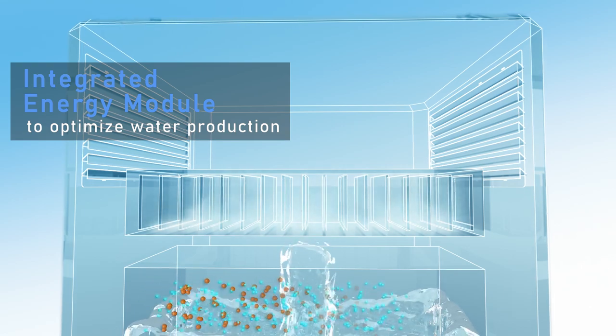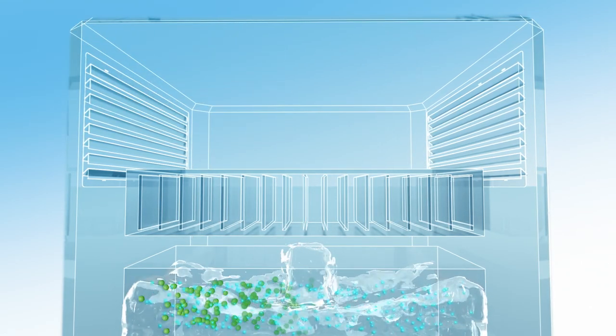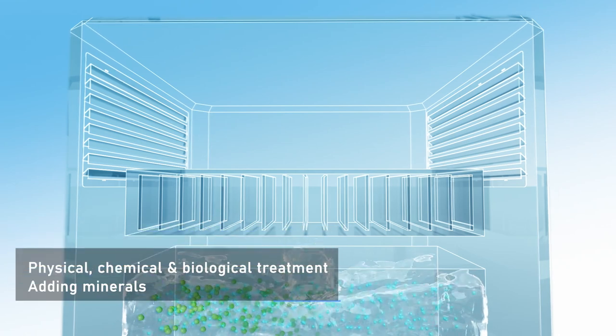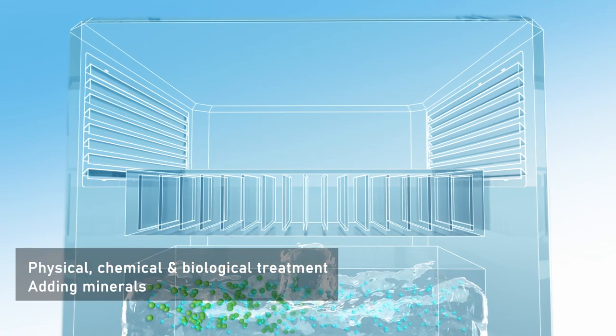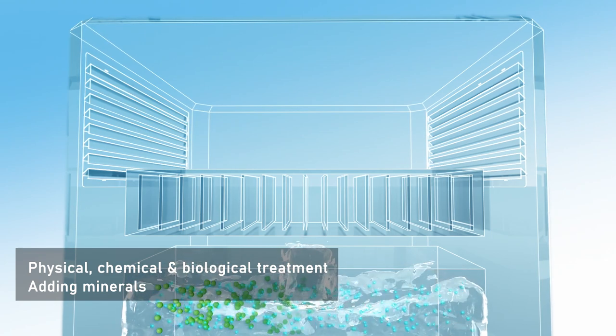An integrated energy module optimizes water production in accordance with external atmospheric conditions. The water is then channeled through physical, chemical, and biological treatment, followed by a mineralization process to maintain its taste and health.